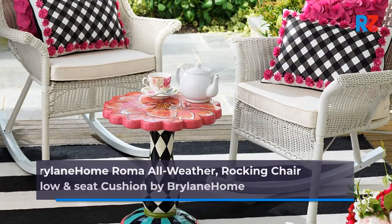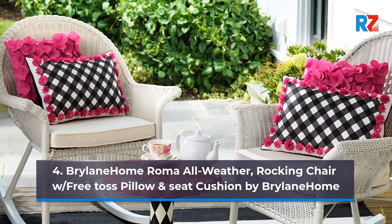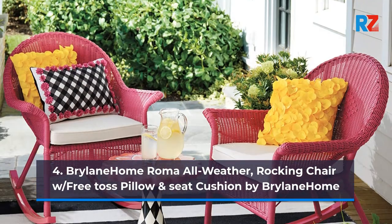4. Brylane Home Room All Weather Rocking Chair with Free Toss Pillow and Seat Cushion by Brylane Home.